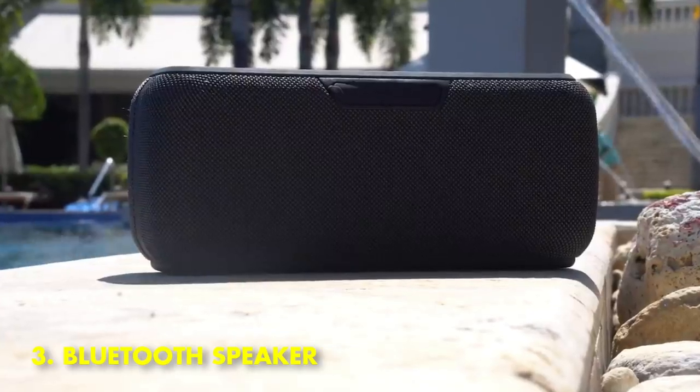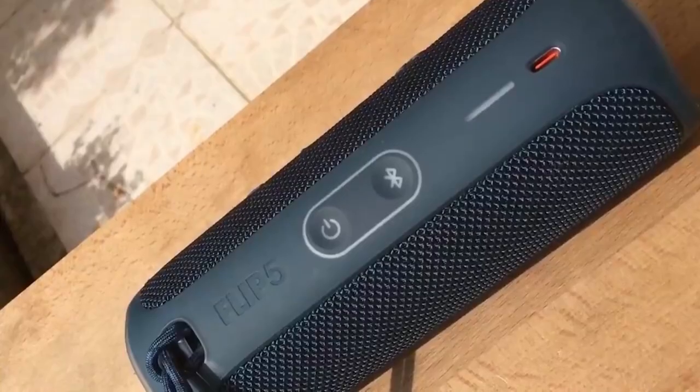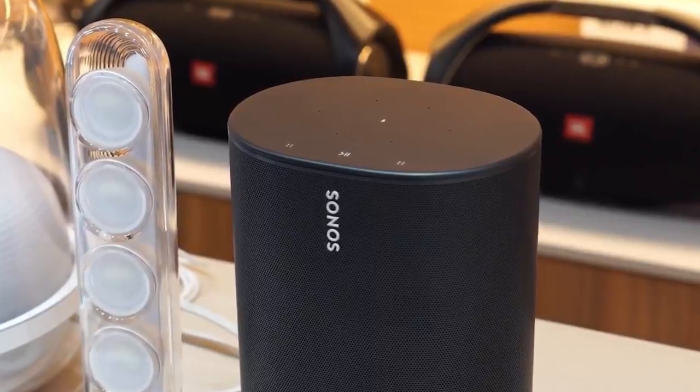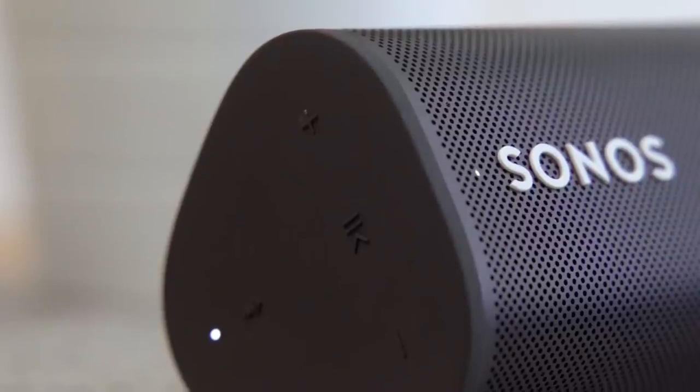3. Bluetooth Speaker. Bluetooth speakers are one of the best gadgets you can buy for under $100. They're incredibly portable and can be used anywhere, whether you're in the park, at the beach, or in your own backyard.